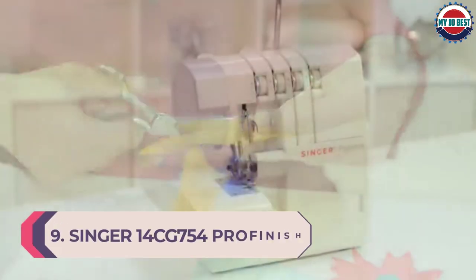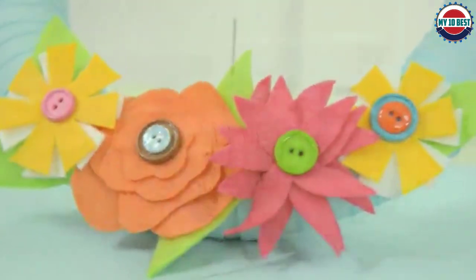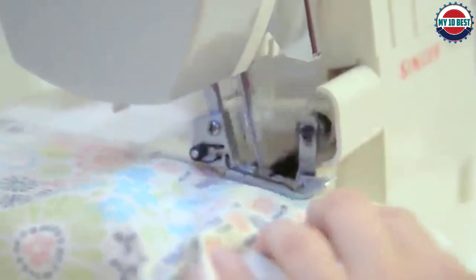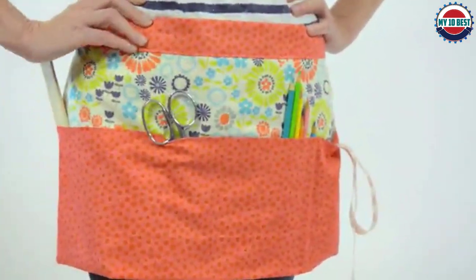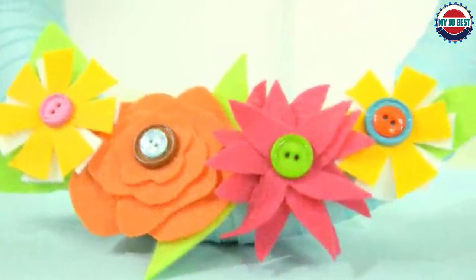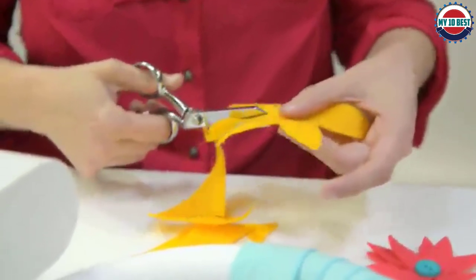Number 9: Singer 14CG754 Serger Sewing Machine. The Singer serger machine was one of the best products on this list for us. The vast amount of important features as well as special features makes this product fantastic. It was also very functional for the low price. The product was very storable because of its incredibly portable features — it is very small compared to the other serger machines on this list, making it easier to carry. Fortunately, the weight is suitable for everyone to carry with ease.